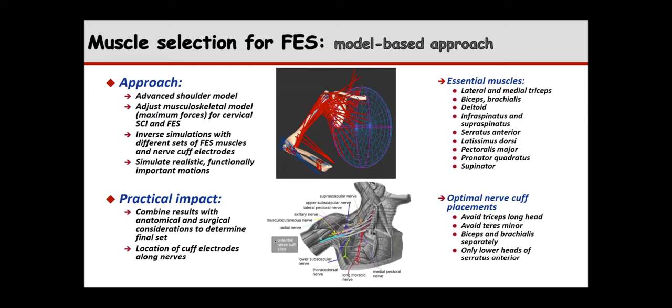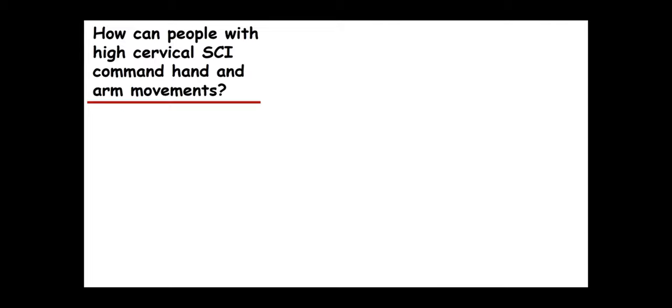To summarize, the biomechanical modeling allowed us to determine which muscles to stimulate, figure out where to place nerve cuff electrodes, and identify the temporal patterns of muscle activation that would give us the movements we wanted. Some muscles were to be stimulated through nerve cuff electrodes, and the model also told us the activation pattern — the temporal pattern of activations across these muscles — that would give us the movements we wanted. That was a major benefit of this approach.